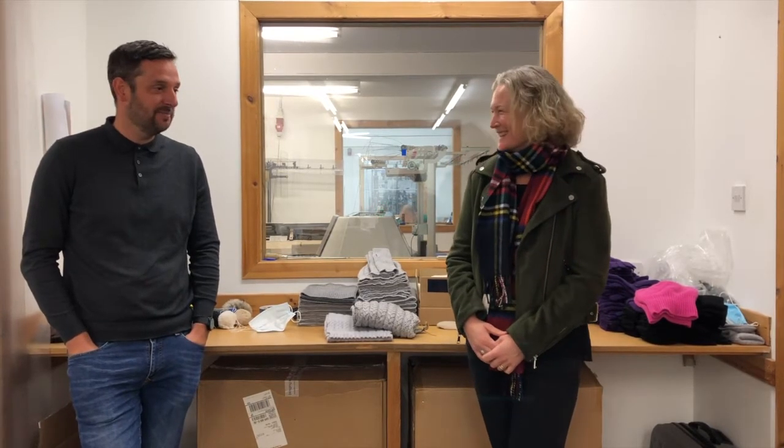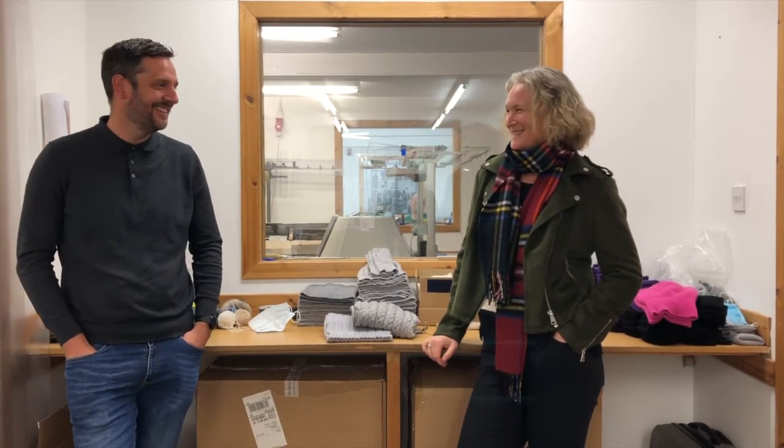I bet when you were at school you didn't think you were going to learn to hand sew! I didn't — I don't know if my mum actually knows I can sew. You can hand sew, Chris, but can you knit? No, I can't knit. All our knitting is done on machines.